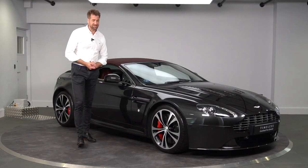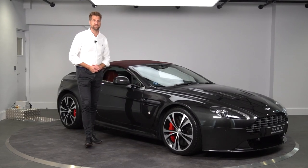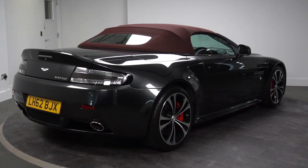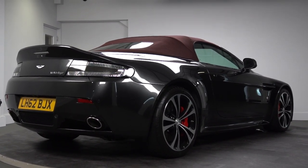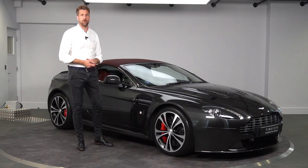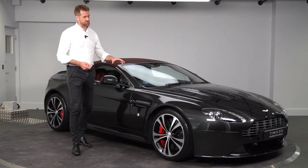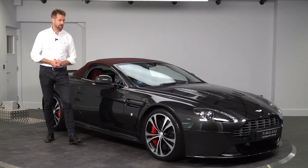Welcome to HWM Aston Martin. Today we have this really special V12 Vantage Roadster. 101 of these were built in 2012 as a celebration of the V12 coupe, which was launched in 2009 and ran all the way to 2013. This was a run-out model of that particular car.